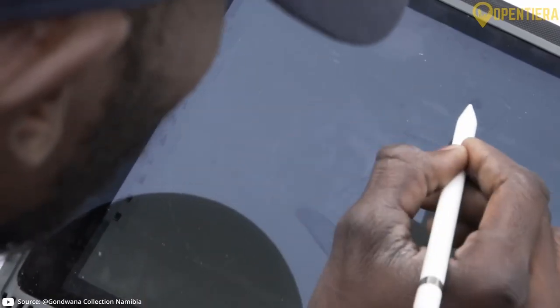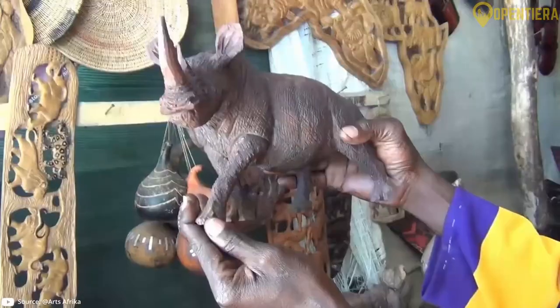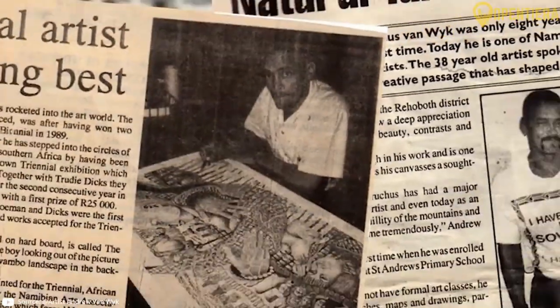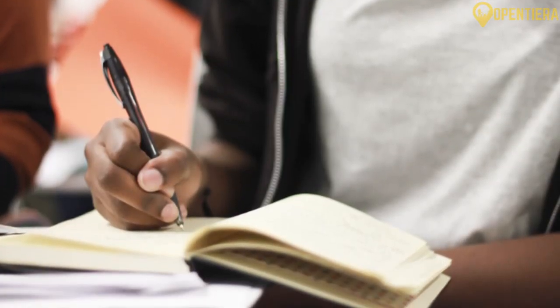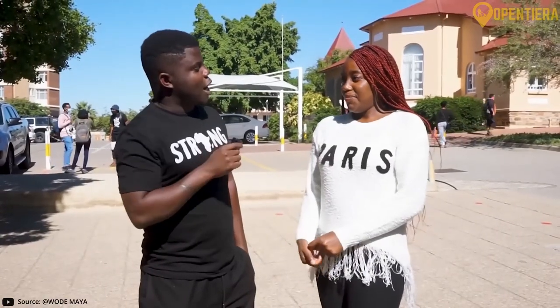Namibian visual arts draw on both traditional and contemporary influences. Traditional crafts include pottery, basket weaving, wood carving and jewellery making, featuring materials like gemstones and ostrich eggshells. Contemporary Namibian artists utilize diverse media from painting and sculpture to photography. Early Namibian literature was oral tradition, including fables, proverbs and folk tales. Written works emerged in the 20th century, often reflecting the struggle for independence. Notable authors include Joseph Diescho, who focuses on apartheid and politics. Recent decades have seen more women writers like Neshani Andreas exploring feminism and gender issues.